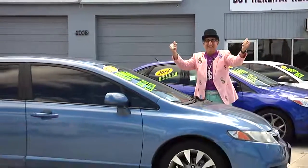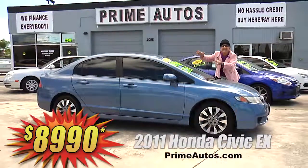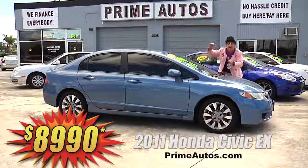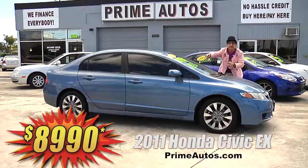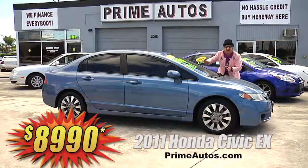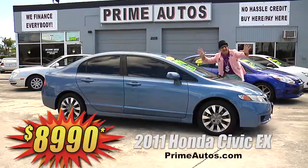The deal man says you have got to see this popular Honda Civic — a 2011 EX sedan loaded with the automatic, bucket seats, power sliding moonroof, CD player, factory alloy wheels, and all the popular options. It's on sale today for only $89.90.